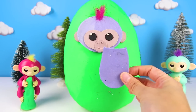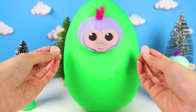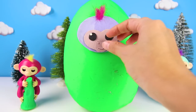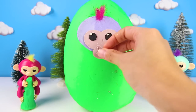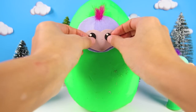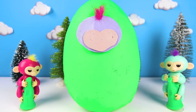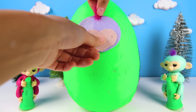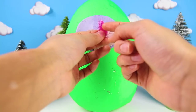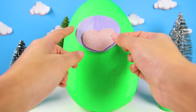Now, her big purple body...and her two little ears that she hears with...one mouth and nose to taste and smell with...two eyes to see her monkey friends with! Wow, her pink hair is so fuzzy! I love it! And of course, her face!